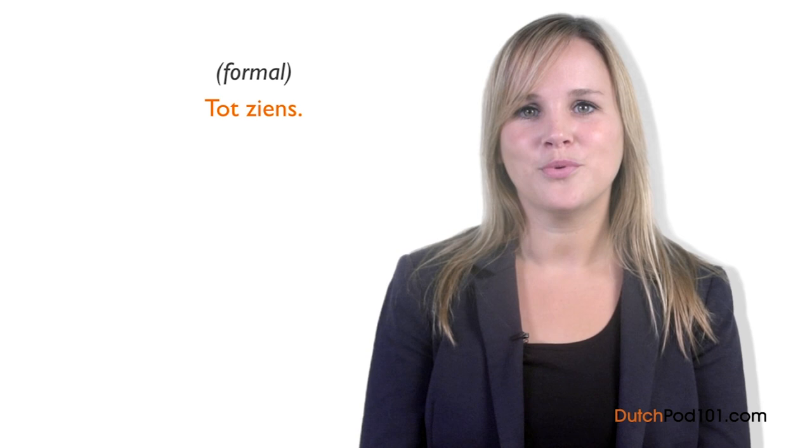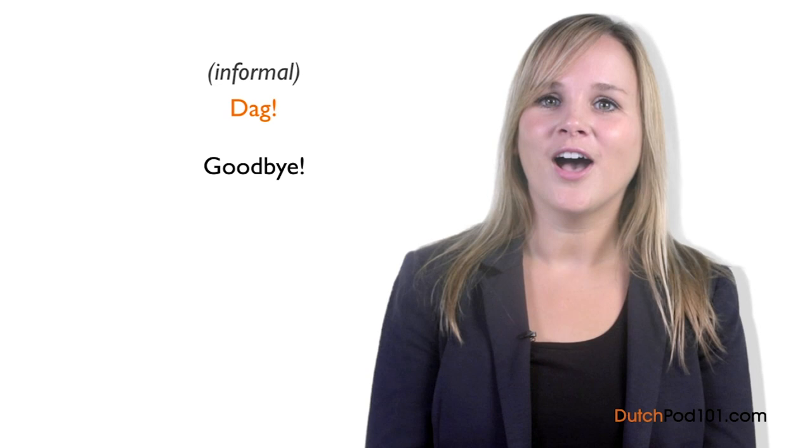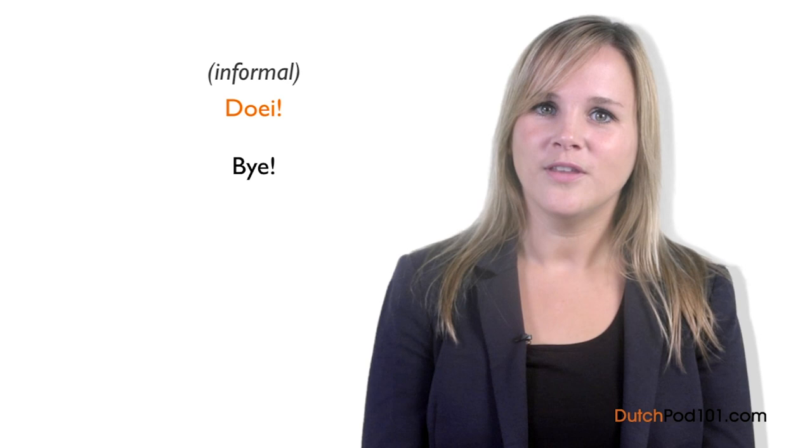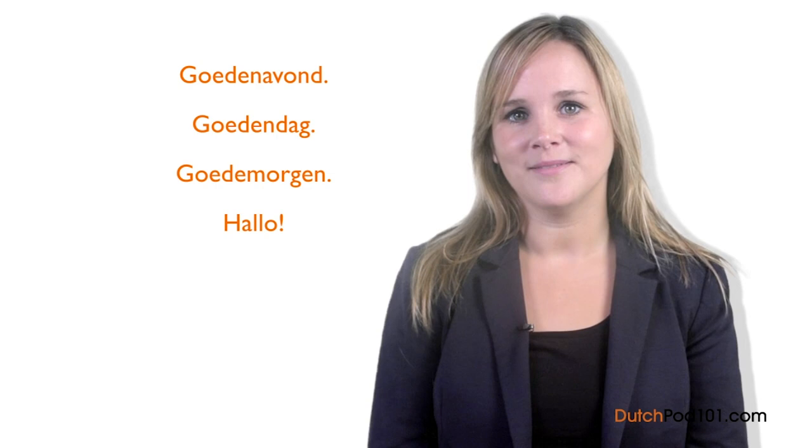What should you say when you leave? Dutch people usually say tot ziens when leaving in a formal situation. Tot ziens means goodbye. If we say goodbye to friends or relatives, we use the informal word dag. You can also say doei — the expression doei is commonly used in informal situations. Now you can greet people in many ways in Dutch. Informally, say hallo. Formally, use Goedemorgen in the morning, Goedendag in the afternoon, and Goedenavond in the evening. When leaving formally, say tot ziens; informally, it's dag or doei.